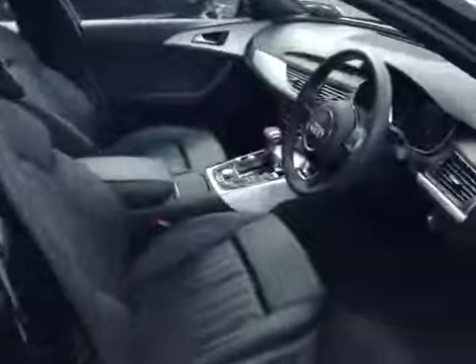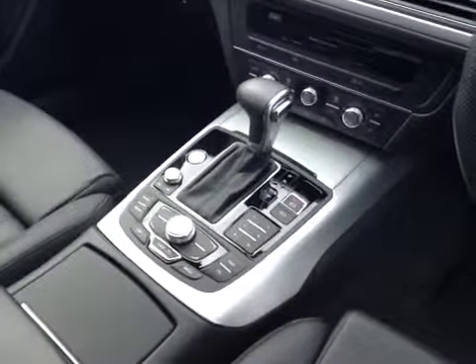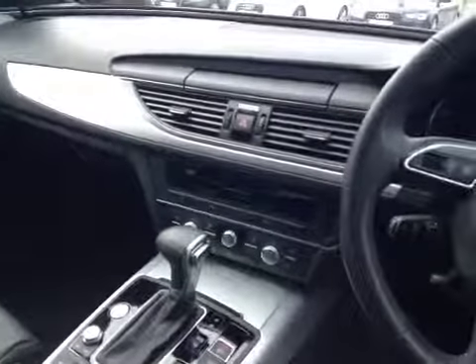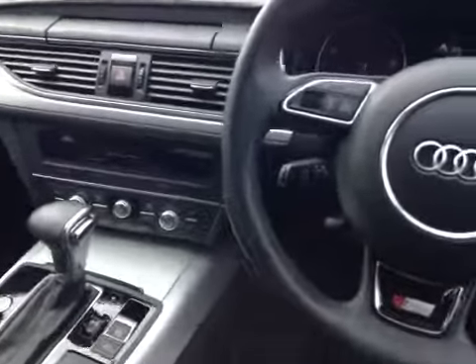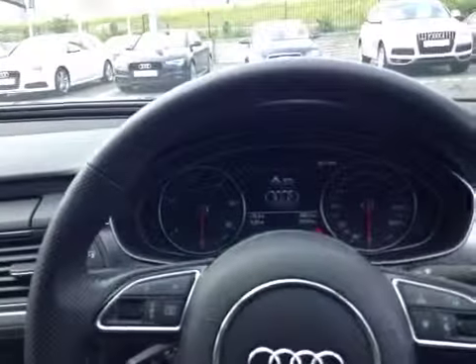Moving to the interior, you'll notice it's finished in full black leather and has S-Line sports front seats with a centre armrest. The car is equipped with Audi Multimedia Interface which has built-in Bluetooth, Satellite Navigation, Front and Rear Park Assist, and Audi Drive Select. The car also has Audi Stop Start Technology, Dual Climate Control, Cruise Control, a 3-spoke sports multi-function steering wheel, and a colour driver's information system.